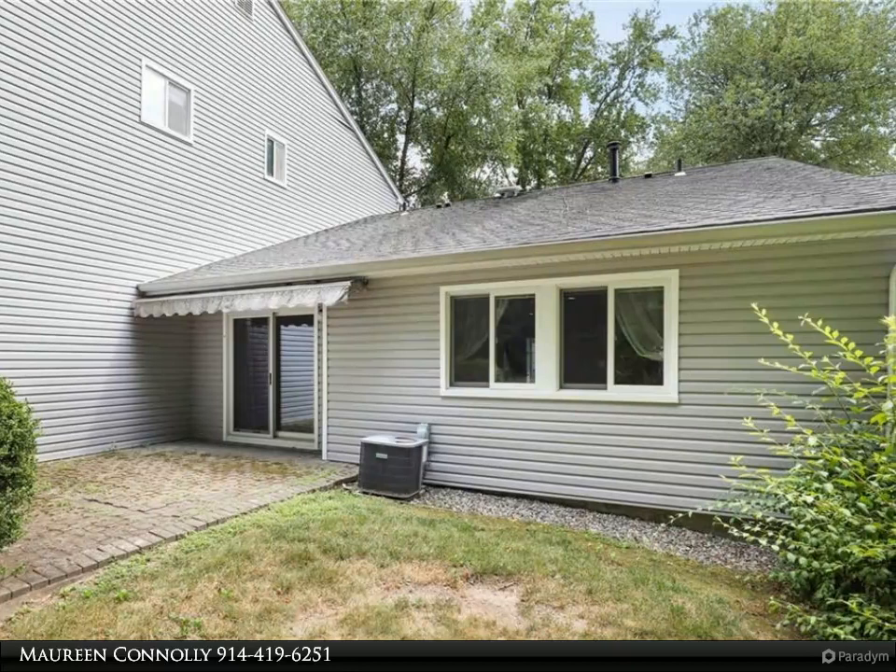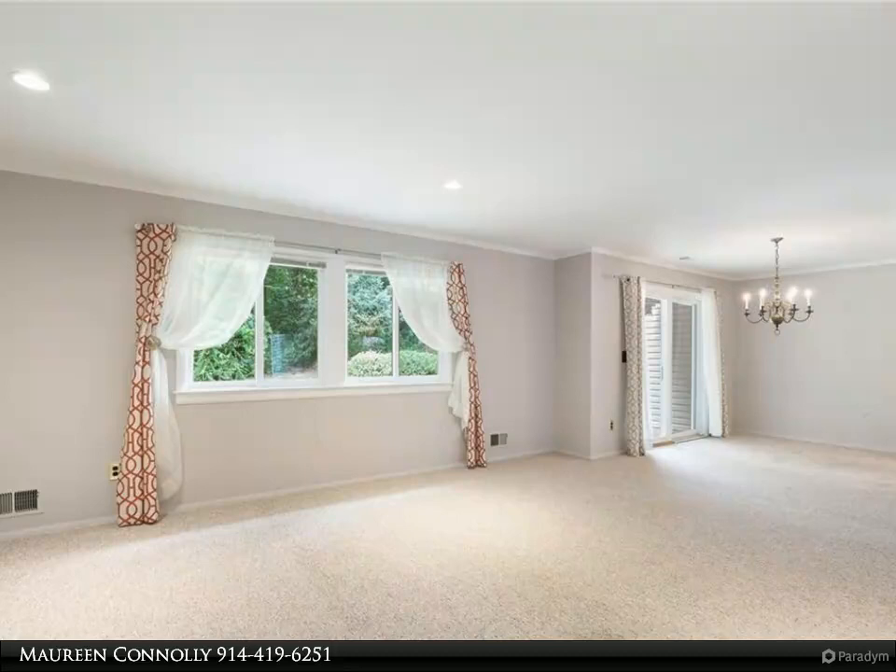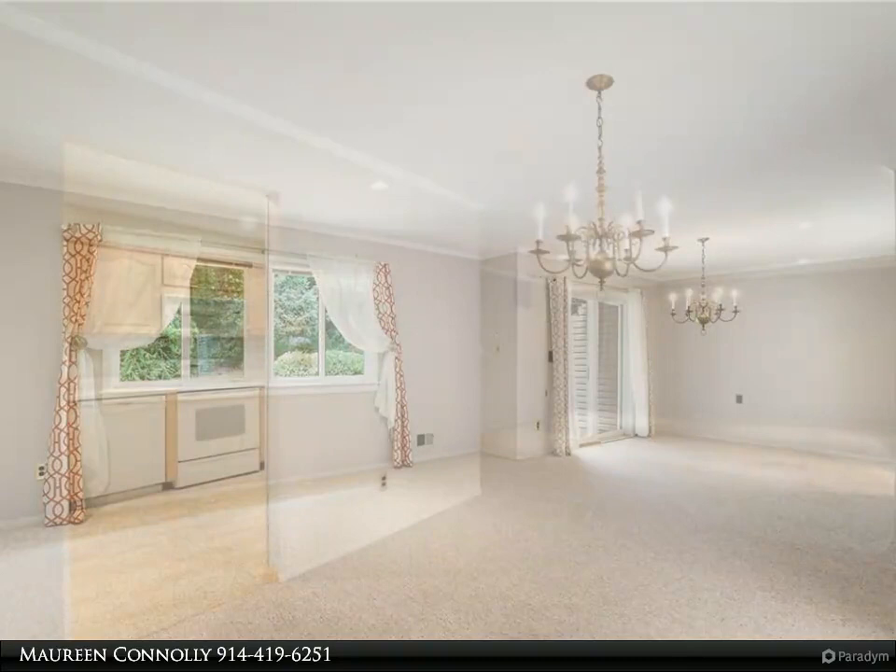Jefferson Village is Westchester's best value, and this 55 and over community offers so much: community pool, fabulous exercise room, card and game room, activities galore, trips, gardening — the list is endless. The community is so well cared for.